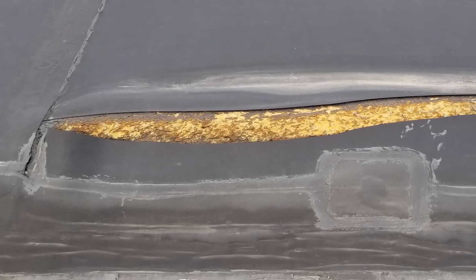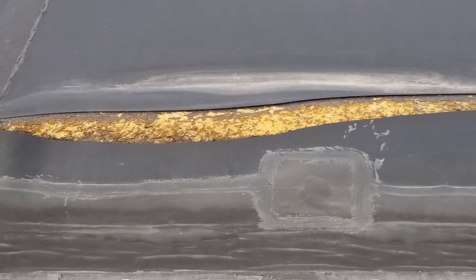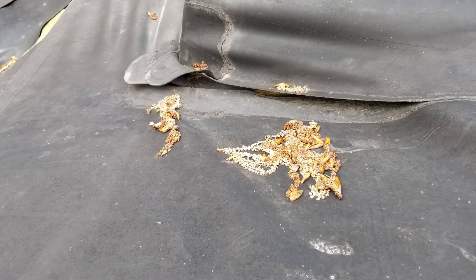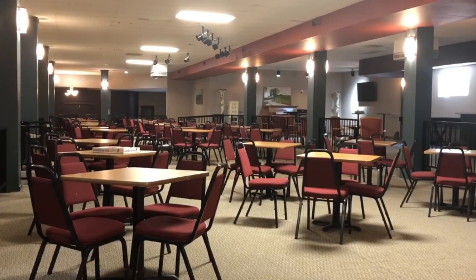According to board president Rick Myers, the current state of the roof was due to a faulty product installed over 35 years ago, which the theater didn't find out until recently. Efforts were made to try to patch up any rips or tears, but it soon became too much to handle, resulting in damage to the roof and backstage.